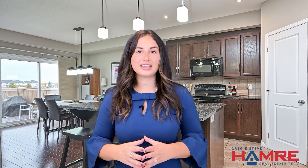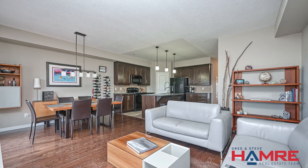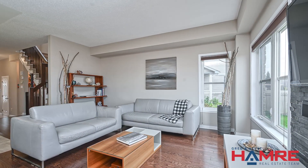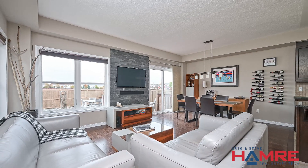A seamless transition into the open concept main floor design invites you into a warm and welcoming great room, where gleaming hardwood floors and big sun-filled windows fill the home with natural light. The stone-featured wall in the great room, along with additional windows, are unique to the end unit and provide a cozy, inviting atmosphere.